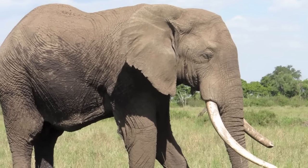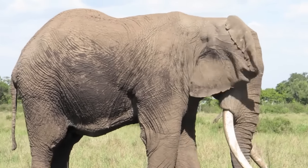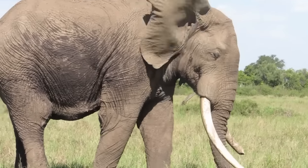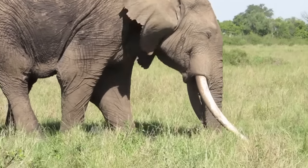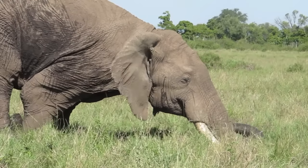Musth males have a number of other displays too. One of these is ear folding — they fold the lower part of their ears under and they wave their ears in what we call an ear wave. And those are associated with musth rumbling, a particular vocalization.